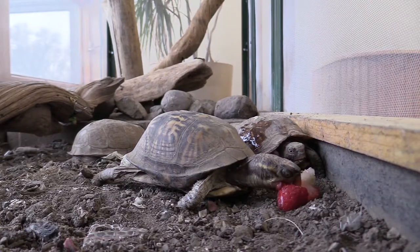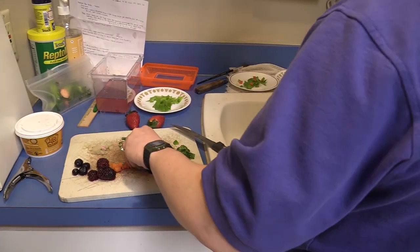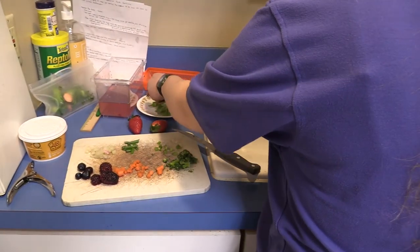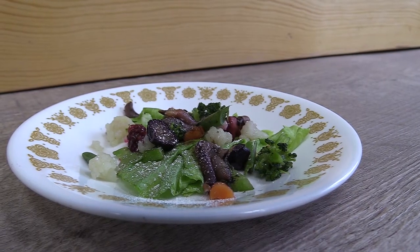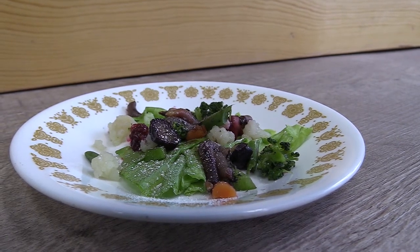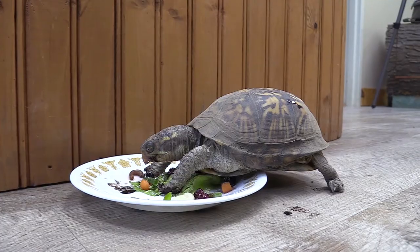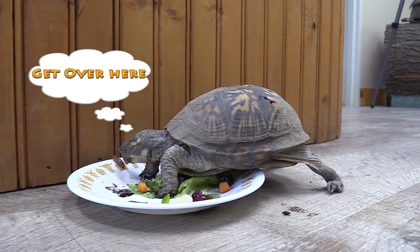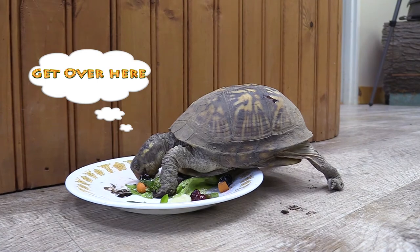We're going to start by talking about the food that our turtles eat. Turtles are reptiles and they are omnivores, meaning that they eat both plant matter and meat. Types of plants that they really like: they love strawberries, raspberries, blueberries, watermelon, apples — you name it and they like it. For veggies they really like broccoli, peas, carrots, romaine lettuce, spinach — all those yummy vitamin-rich greens.